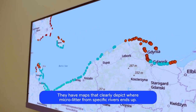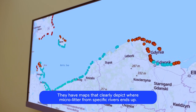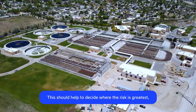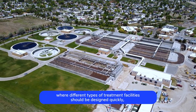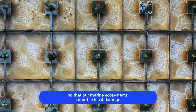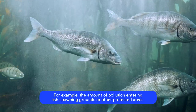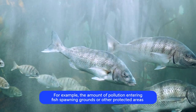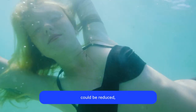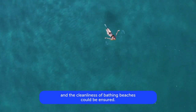They have maps that clearly depict where micro litter data from specific rivers ends up. This should help to decide where the risk is greatest, where different types of treatment facilities should be designed quickly so that our marine ecosystems suffer the least damage. For example, the amount of pollution entering fish spawning grounds or other protected areas could be reduced and the cleanliness of bathing beaches could be ensured.